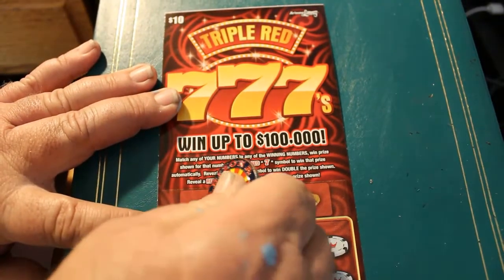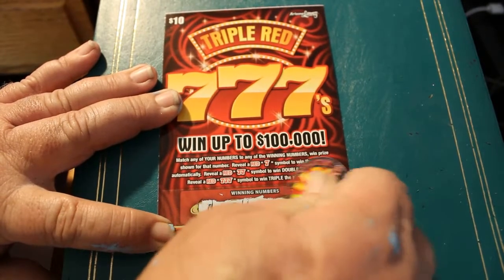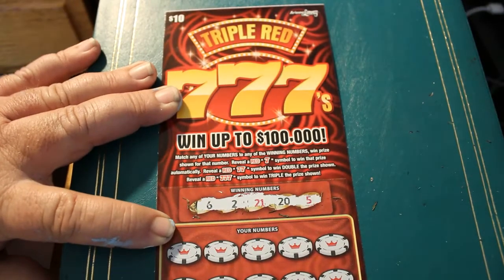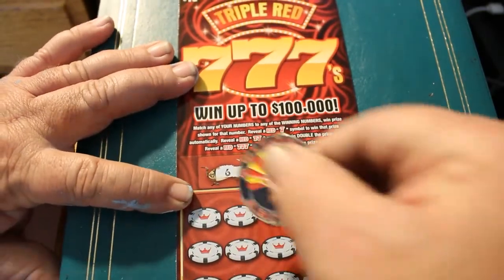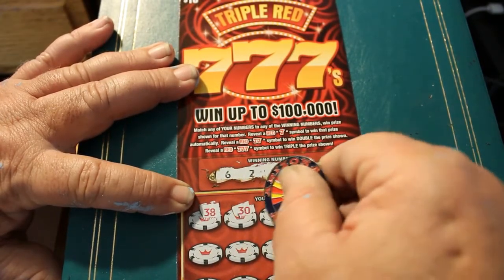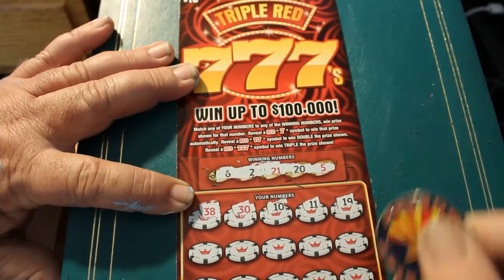First number out: 6, 2, 21, 20, and 5. Let's see what we get here — a 38, a 30, a 10, an 11, a 19.